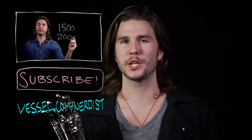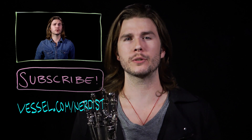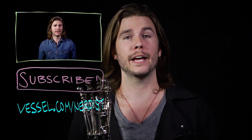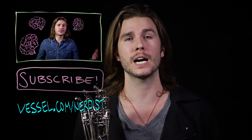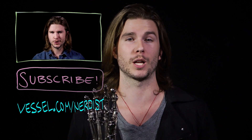Want more science? Check out my last video on the science of eating brains. Subscribe to Nerdist for more videos, or to get 'Because Science' two days earlier than anyone else, head to Vessel at vessel.com/nerdist. And as always, if you have any comments or questions, hit me up in the comments section below. Thanks.